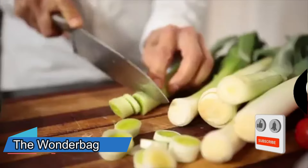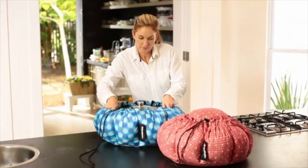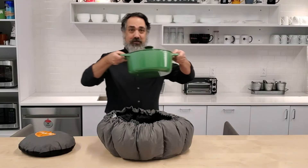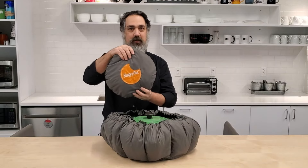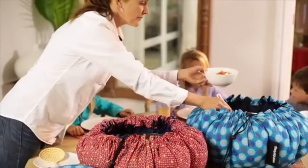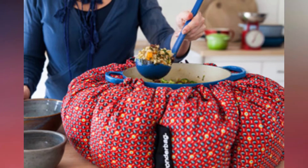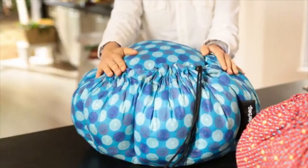Cooking food requires a lot of energy, time and resources. The Wonder Bag is a non-electric slow cooker that uses heat retention technology to cook food. It is a fabric bag filled with insulating materials such as foam chips. You simply bring your food to a boil on a stove and then place the pot inside the Wonder Bag. The food will continue to cook for hours without any additional energy source. The Wonder Bag can save up to 70% of fuel, reduce carbon emissions and free up time for other activities. The Wonder Bag costs $49 USD.